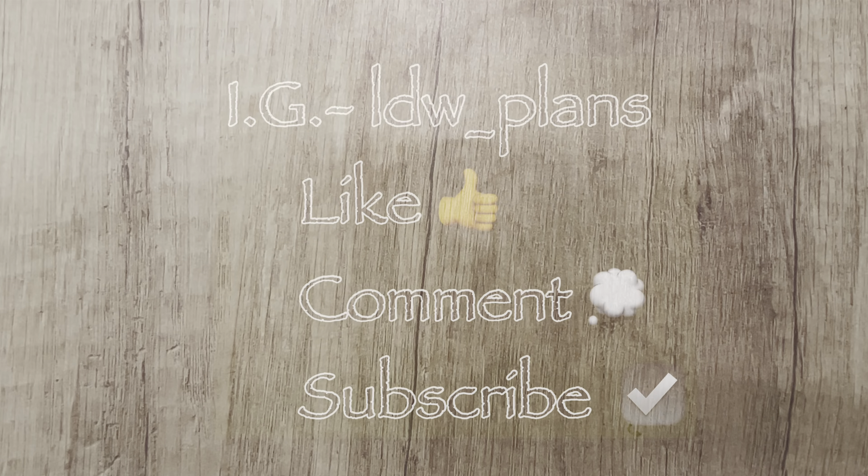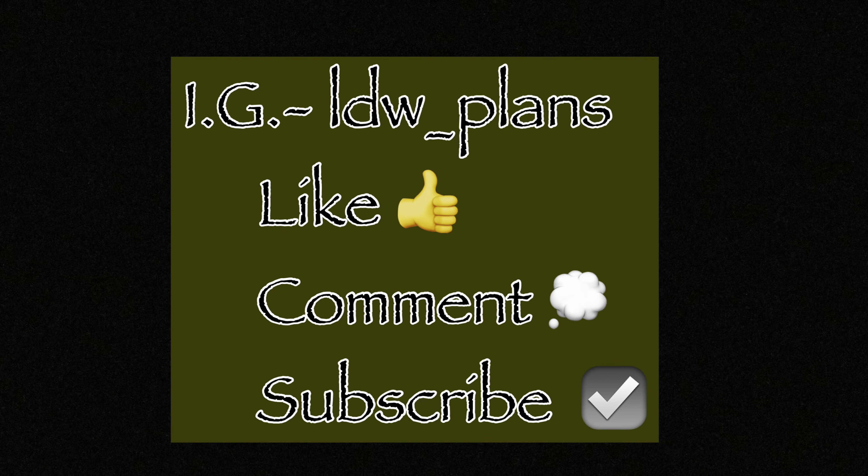That was everything I got from Rose Colored Days, and that will be the end of this haul! I hope you guys liked everything — please don't forget to like, comment, and subscribe, and I will see you in the next one. Bye!